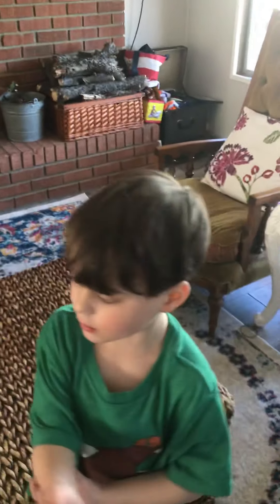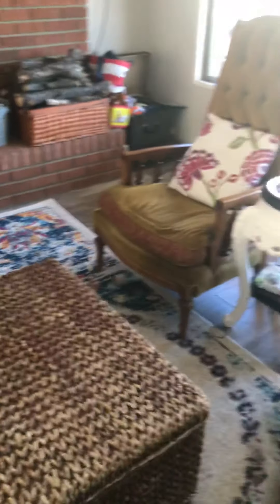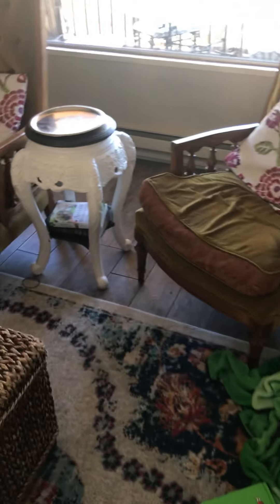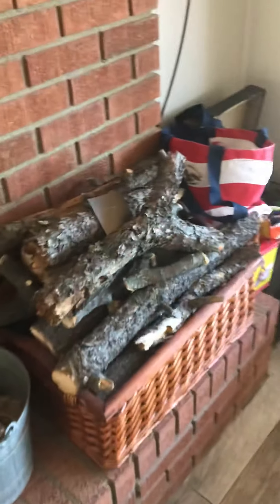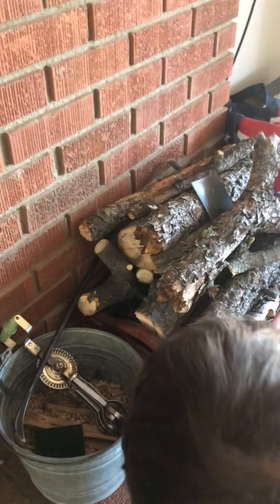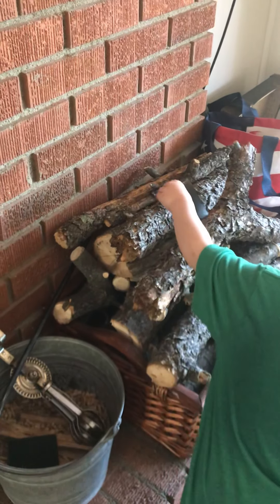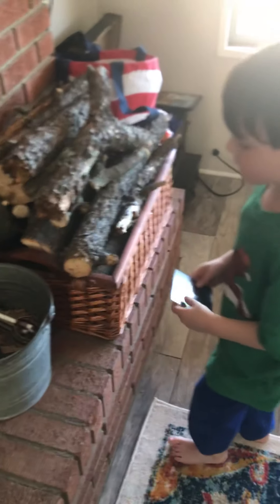Clark, can you find the wood? Yeah. Where's the wood? I don't know. It's behind you. Look, it's over here. Come over here with me. Here's the wood. Can you find a number? Yeah. It's on the wood. I found a seven.